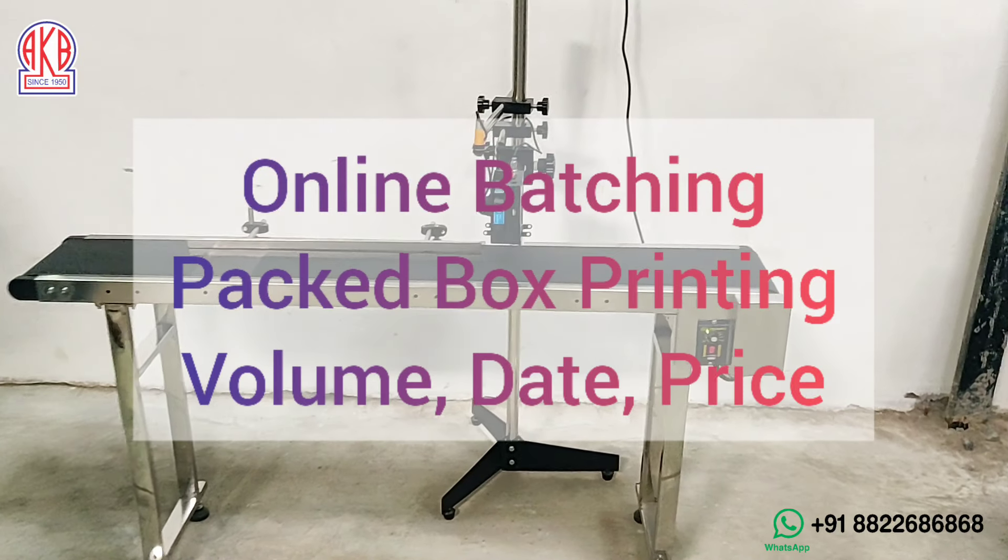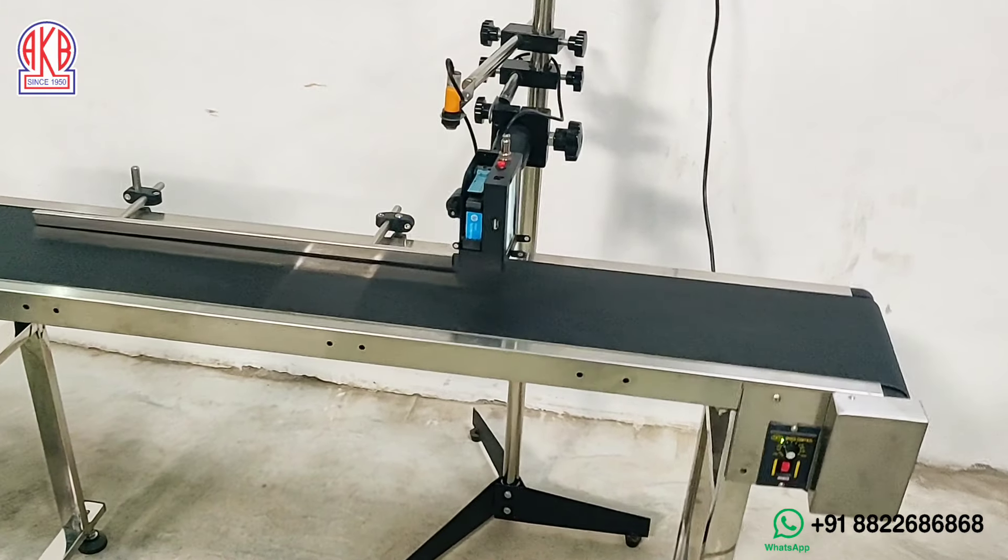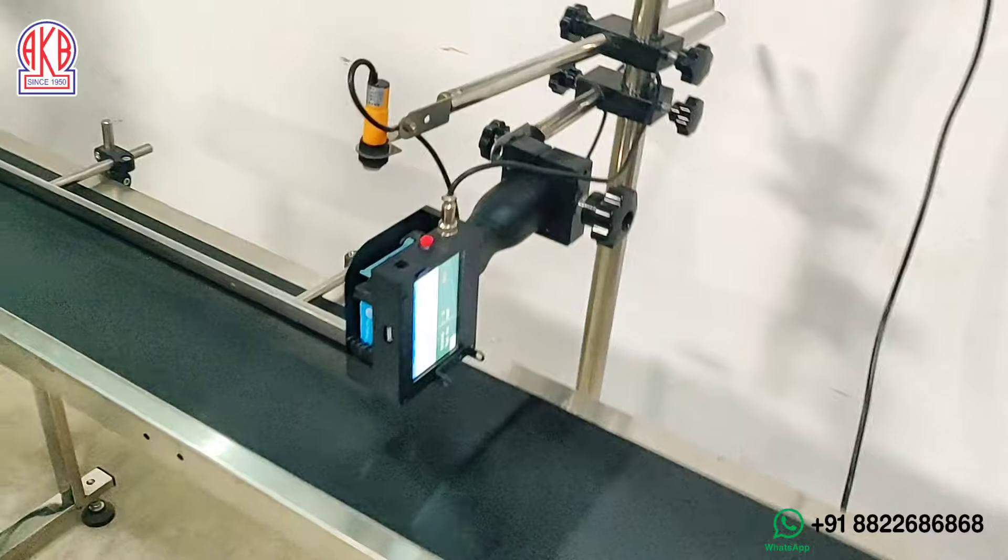Hello friends, welcome to AKB Machines. Now we are going to show you how the batch coding online will be done.